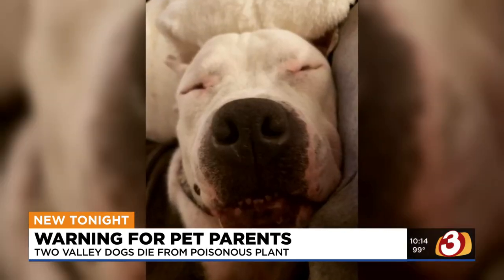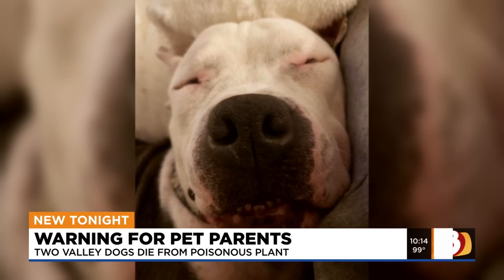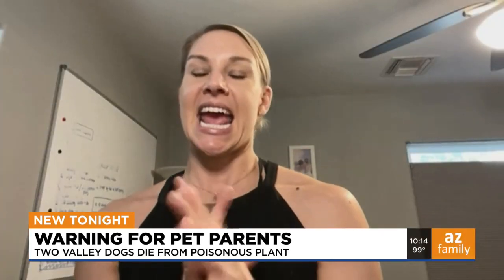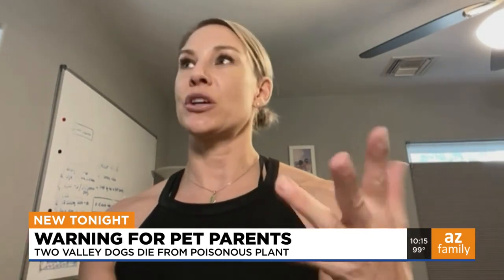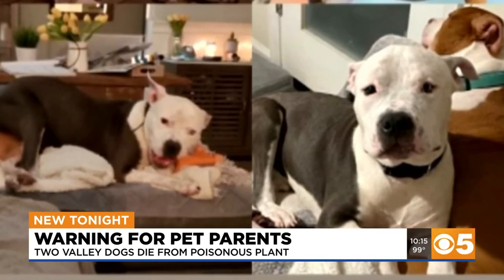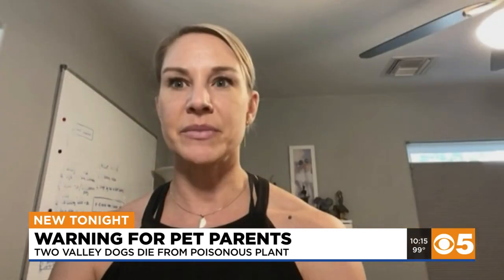Wilfred threw up, but Janine didn't think much of it, not knowing that Wilfred had eaten some of the beans. She left for a doctor's appointment and came back at 12:15. He must have vomited again while she was gone, and Grace was eating the vomit. Janine was cleaning it up and couldn't really see anything in the vomit. Then he got sick again and again, and she started wondering if he had eaten something.